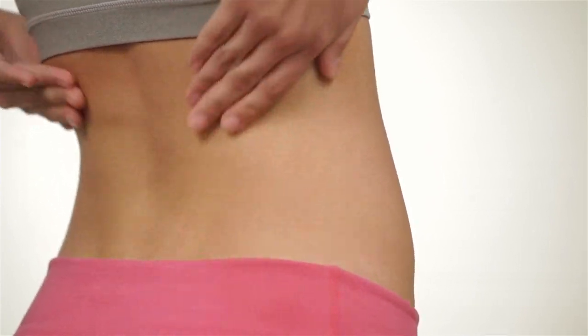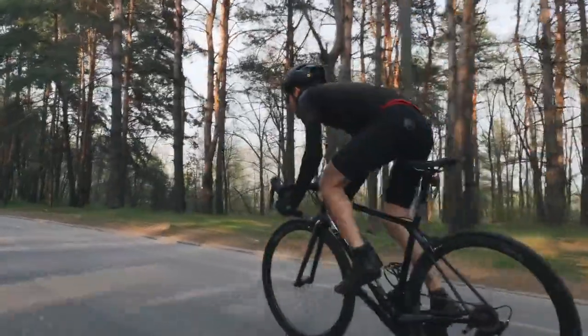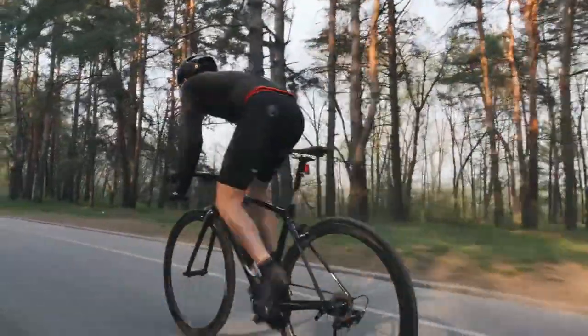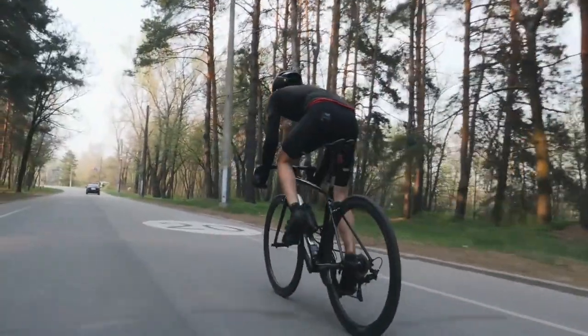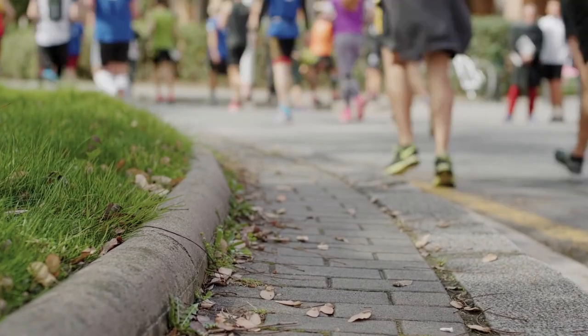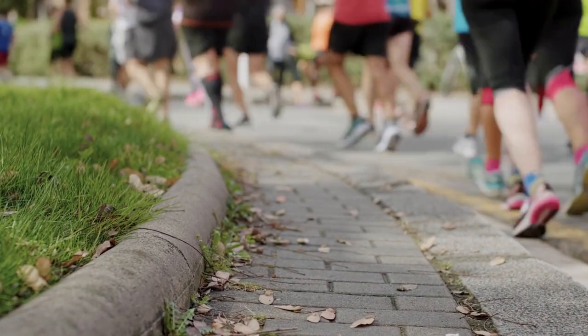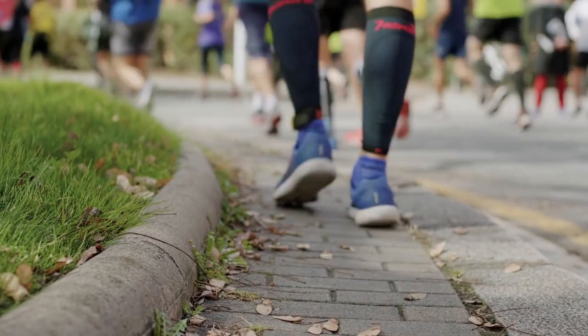Rhabdomyolysis is caused by a significant injury to a muscle. This most commonly occurs when an athlete does a strenuous exercise or workout way above their fitness level. For example, somebody goes out and tries to run a marathon without adequately training for that marathon, and a lot of times rhabdo happens with endurance athletes.